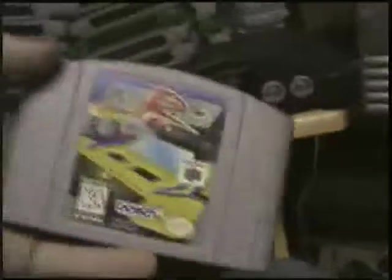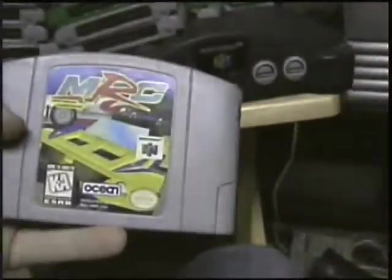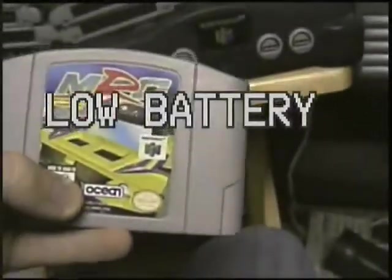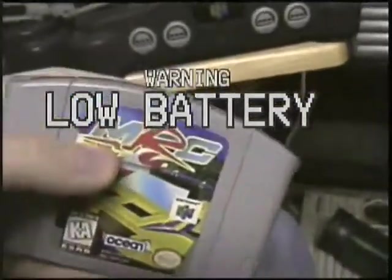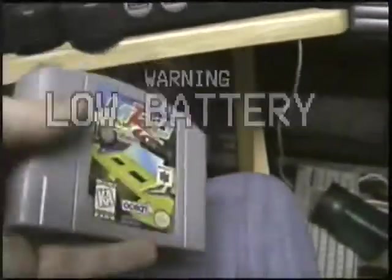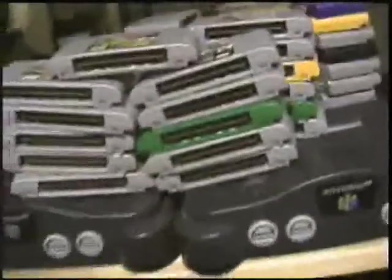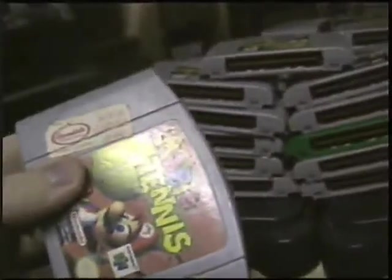MRC Multi Racing Championship — this is a half decent racing game. This one's made by Ocean as well, but it's a lot better. Low battery — what will I ever do? But yeah, there's MRC. Battery ran out. And there's Mario Tennis from Nintendo — it's decent, kinda fun, I like it.